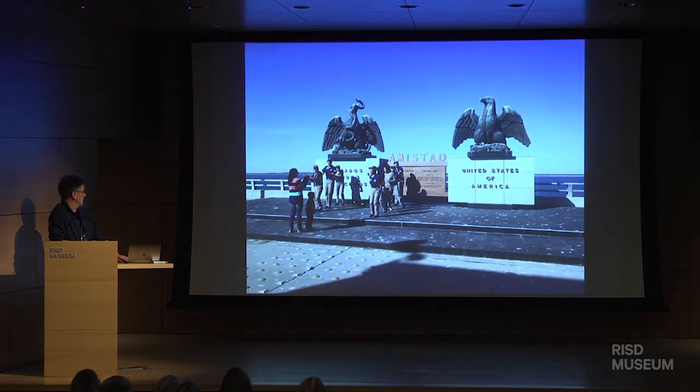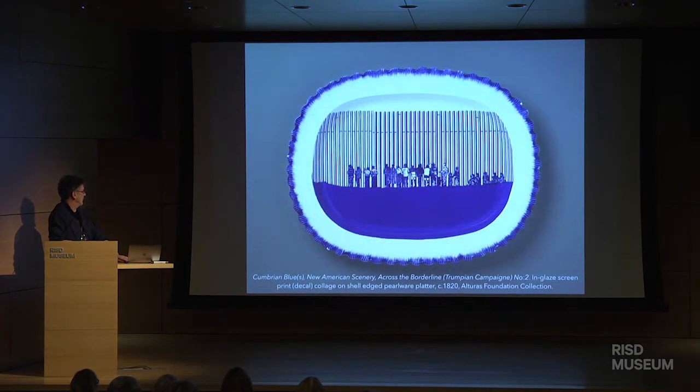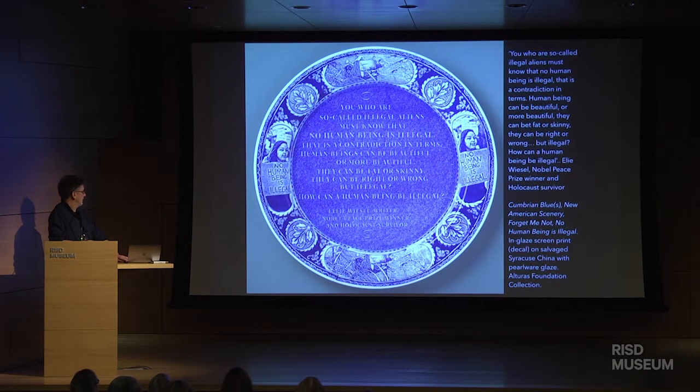I went to the border with Leslie, and there were people celebrating — a dance troupe of Mexicans in the middle, a lovely friendly day. And here are the people on the wrong side. I found the language that's been used to describe people fleeing from war and looking for a better life to be dehumanizing. I love this quote from Elie Wiesel, the Nobel Peace Prize winner and Holocaust survivor: 'You so-called illegal aliens must know that no human being is illegal. That is a contradiction in terms. Human beings can be beautiful or more beautiful, they can be fat or skinny, they can be right or wrong, but illegal? How can a human being be illegal?'